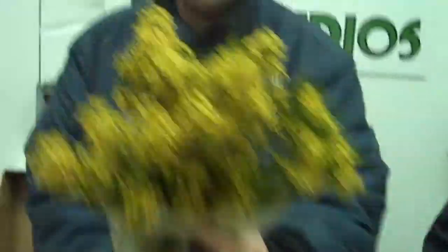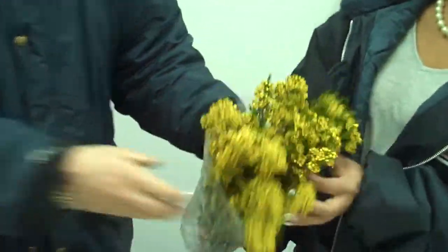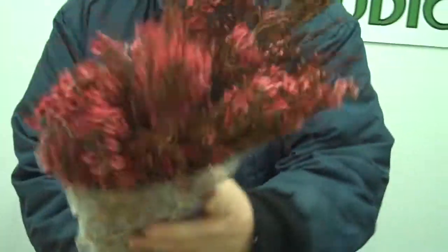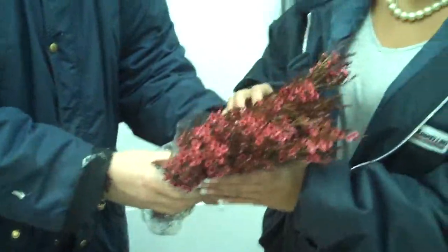Look at this gorgeous yellow. Vanessa, look at that — gorgeous, gorgeous, wow. This one is a real orange tinted wax flower. Look at this — wow. Look at that deep, dark red. Look at that. Put that in an arrangement — it looks gorgeous. Wow.